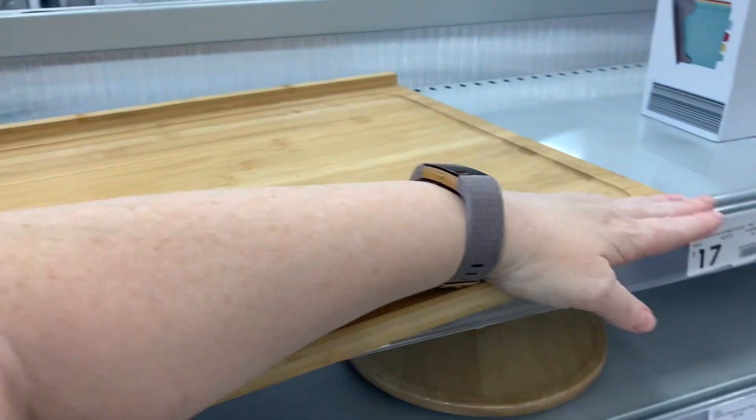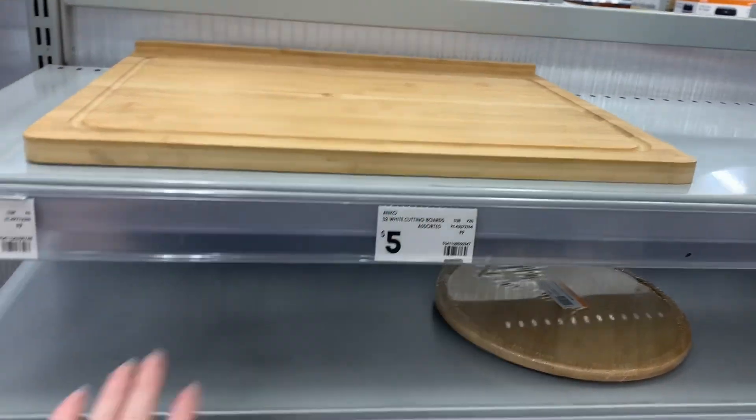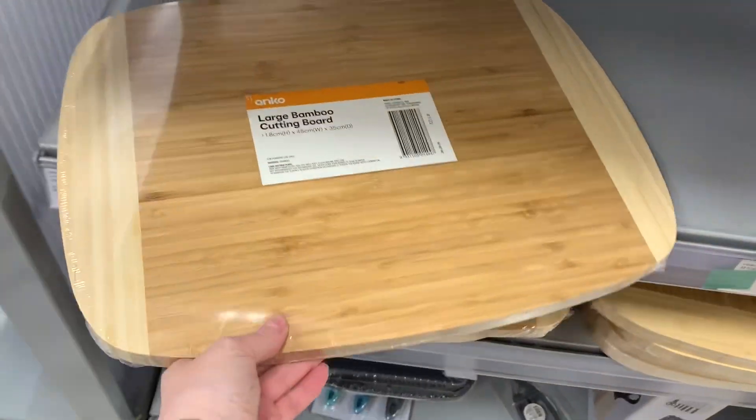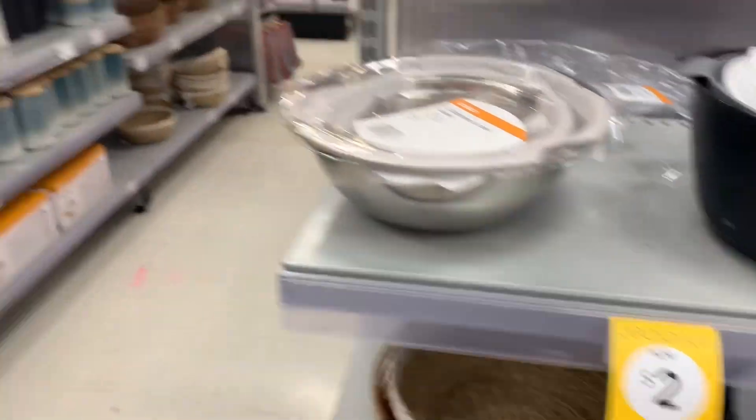I saw this chopping board. It's probably the biggest I have ever seen in my life - it is bigger than my arm. I have no need for it, but it was good to see something that big. I've seen this one before, but comparing it to size, yeah, it was massive.